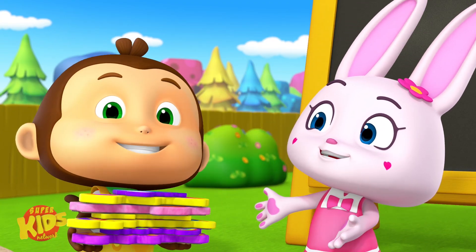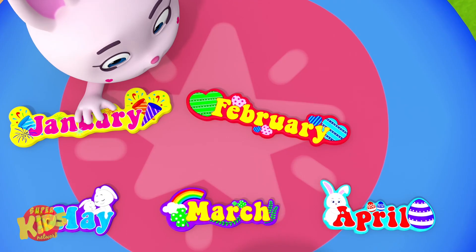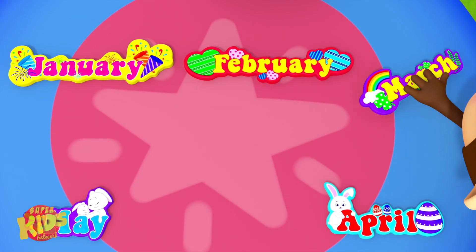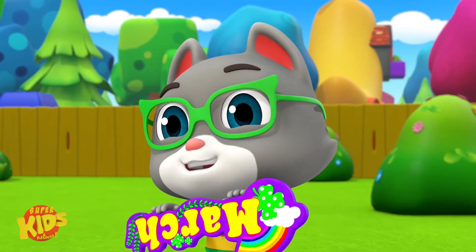Charlie and I learned the months of the year through a song. Listen. January, February, March. You try. January, February, March.